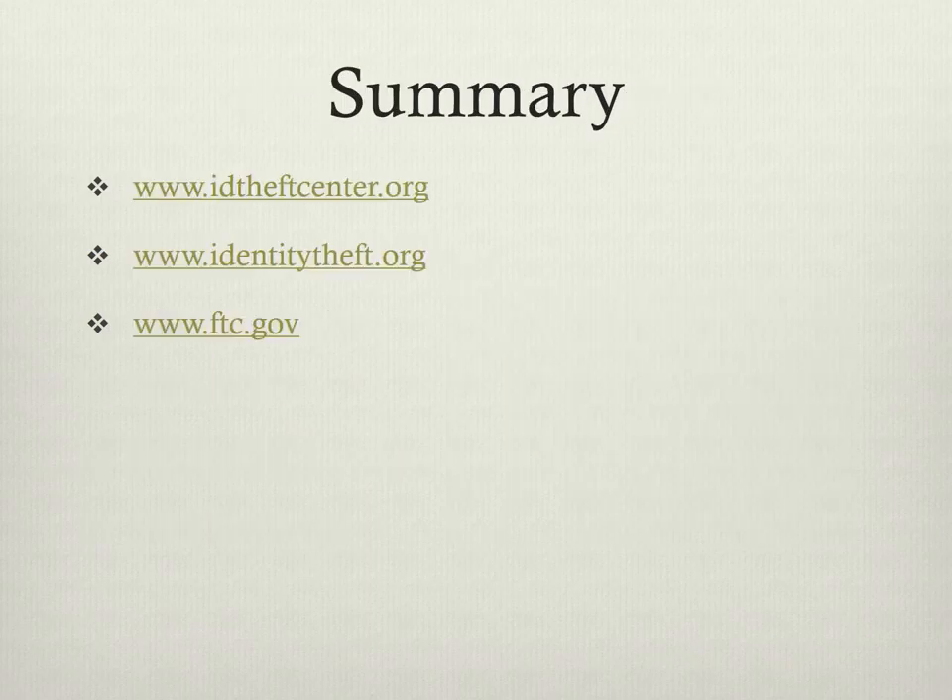Now that we know several steps to prevent identity theft, I hope you are able to utilize them to help yourself in the future. It is very important to keep this information in a safe location so you do not become a victim of identity theft. In this slide, there are several websites you can visit if you think you might be a victim of identity theft. Please take the time to read the websites as they provide some key information regarding identity theft and what you can do to prevent and report.